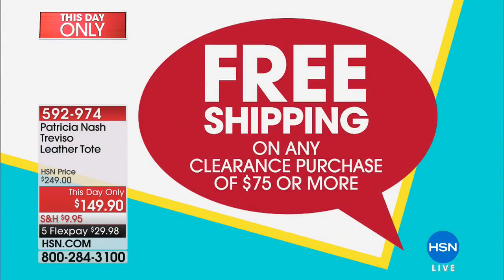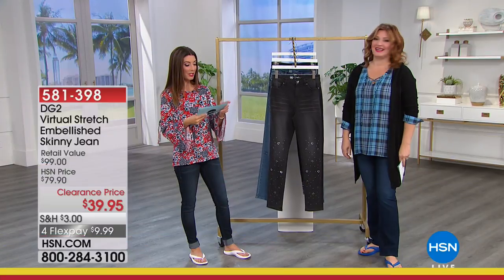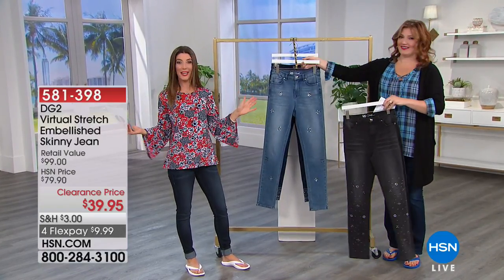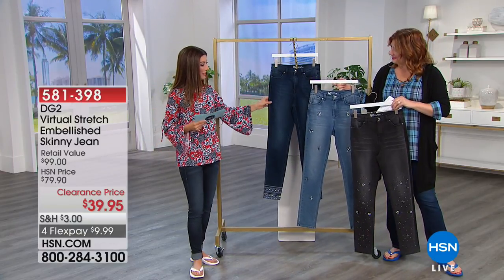At this price, these are collectibles. I own Patricia Nash handbags and we collect them. Even better — free shipping on any clearance purchase of $75 or more today. It's going to be easy to get to that $75 price point — you could have an entire outfit for $75 today with all the great buys we have, including Diane Gilman jeans. This is jean heaven for all our denim girls and Diane Gilman fans.